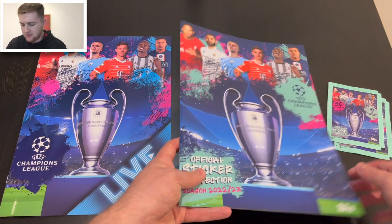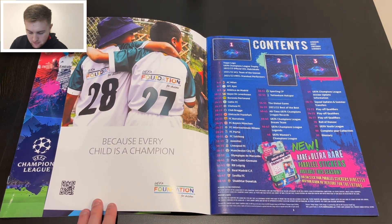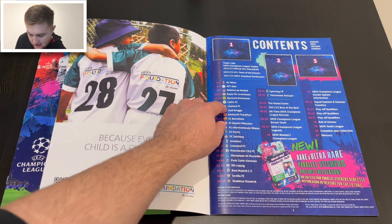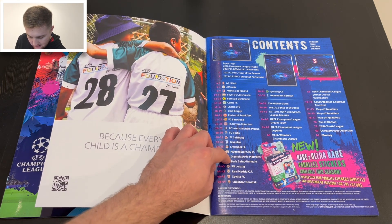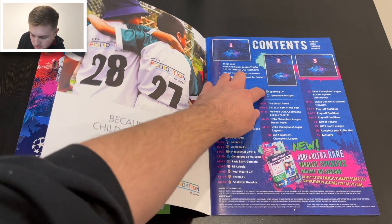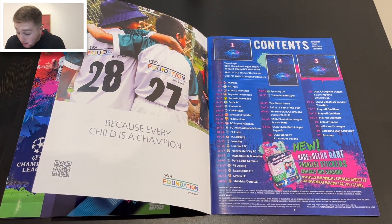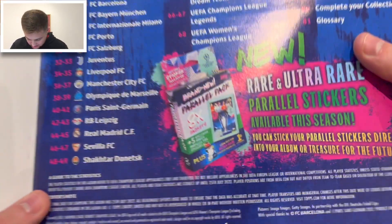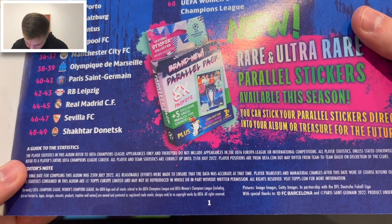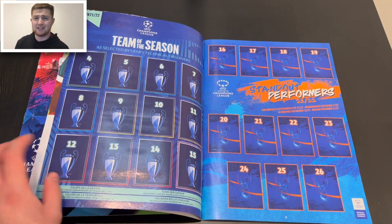Let's have a look at the main album — the teams and how it all looks inside. And every single team features. There should be 32 teams — I count 25 so far. New for this year as well: rare and ultra rare parallel stickers available this season. You stick your parallel stickers directly into your album or treasure them for the future. There's a golden parallel mentioned — so golden parallels are a new feature. We'll see which teams are missing and go from there.